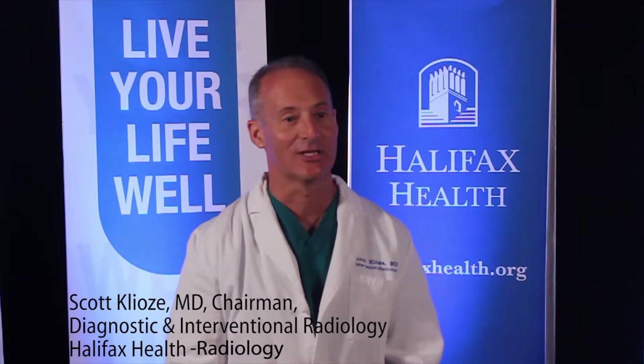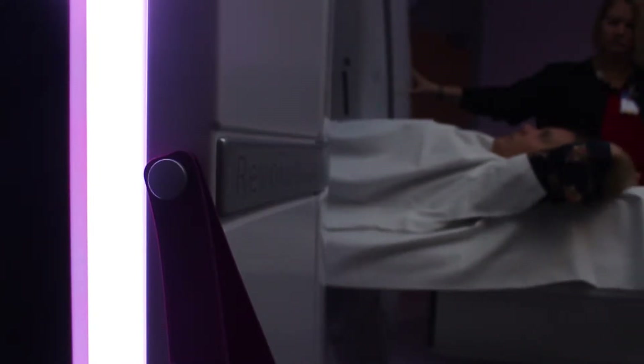The GE Revolution is a great example of the synergistic relationship between Halifax Health and the radiology department. We have a long history of being first in Volusia County and sometimes in Central Florida itself. The GE Revolution is the latest and greatest technology in CT — a fabulous piece of equipment that is an existential leap in CT scanning.